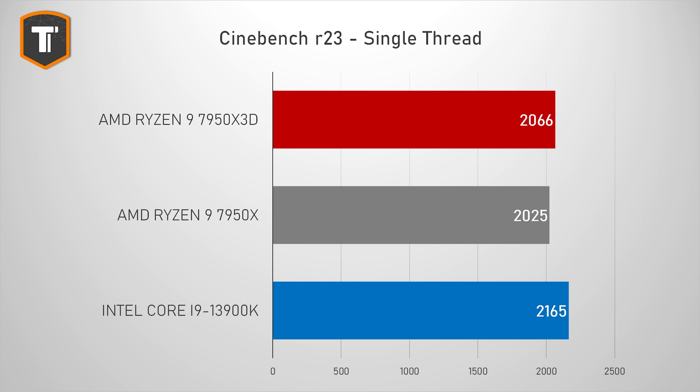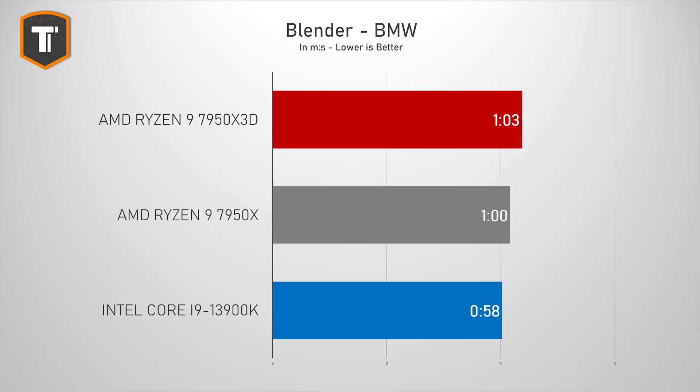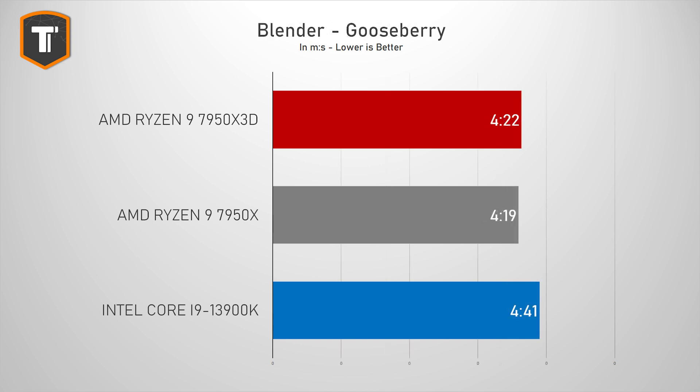Let's start with some pure CPU benchmarks. In Cinebench R23 the 7950X3D has slightly improved single-threaded performance compared to the 7950X but AMD is still behind Intel here. In the multi-threaded test the new X3D is actually a little bit slower than both, which AMD acknowledged in their own presentation. But in a real render workload the impact is quite small — only about three seconds slower in a short one-minute render. In a longer render AMD starts to pull ahead, with the i9 falling 20 seconds behind both AMD chips. So in terms of productivity the X3D doesn't change that much, but this CPU was made with gaming in mind.